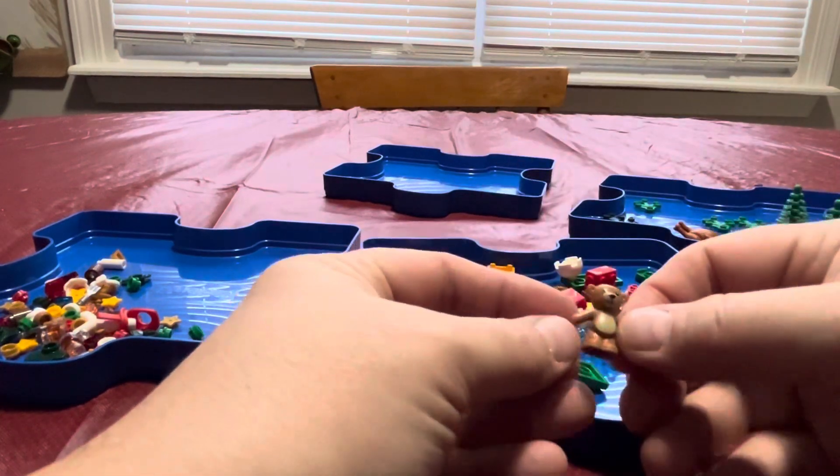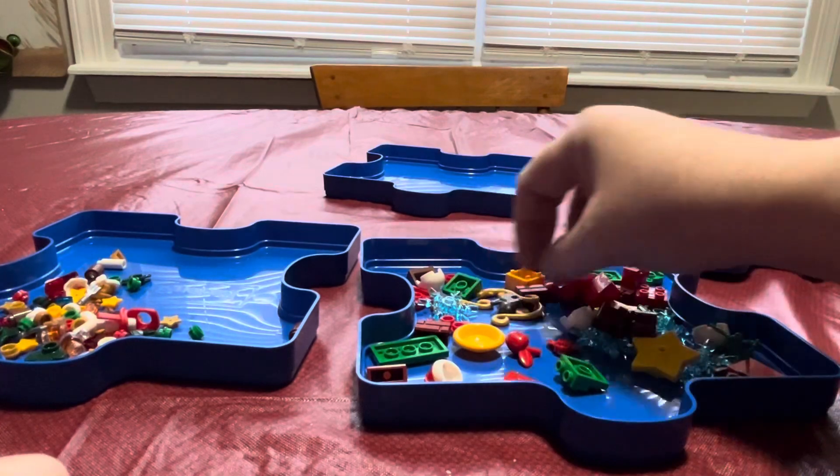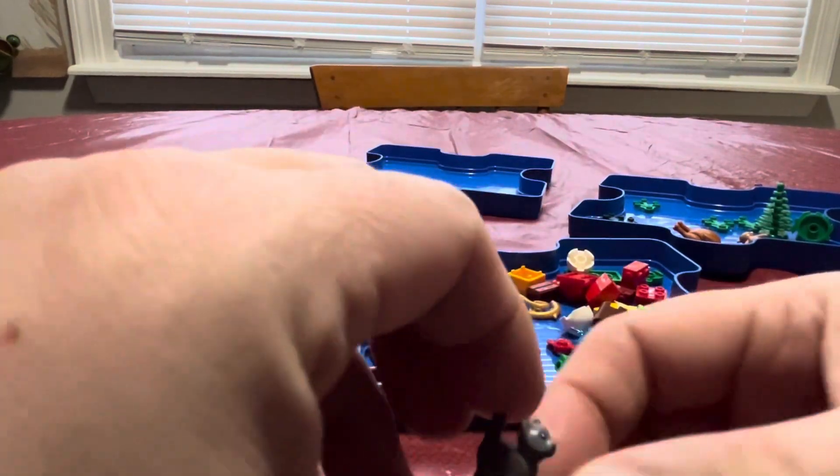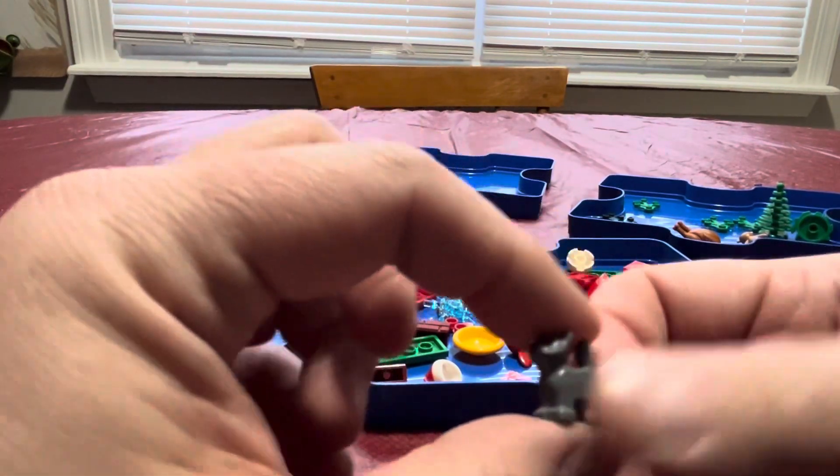We got a teddy bear! Who doesn't love teddy bears for Christmas? I love cats — I don't have any of my own cats anymore, but I do love Lego cats. And we got a little gray Lego cat. So exciting! I love when we get little Lego cats.